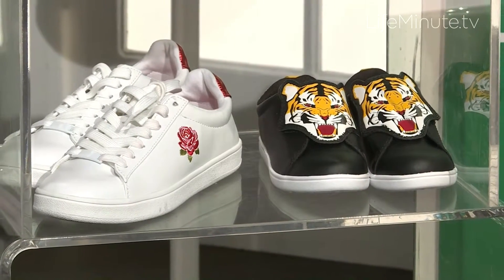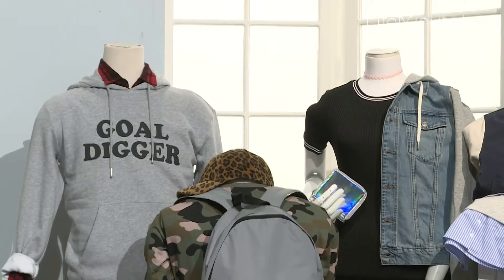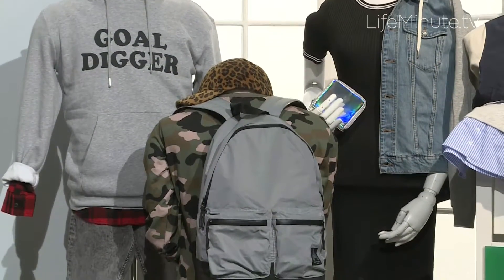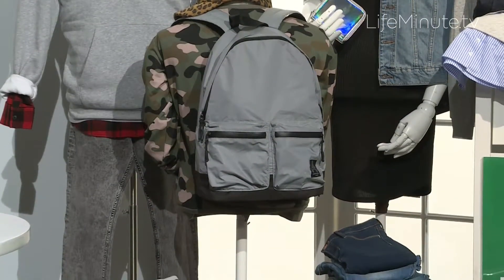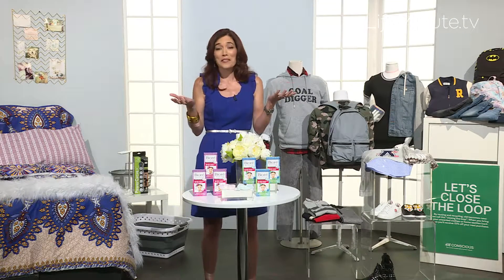Don't forget the super fun footwear accessories as well, including those patchwork and embellished sneakers and also ankle booties. And of course lots of other accessories and supplies like backpacks, notepads, tape dispensers and more. The best part is if you spend $60 or more, you get 20% off your purchase.